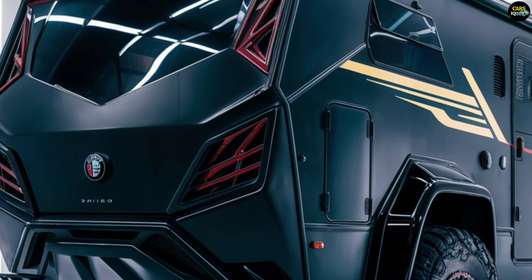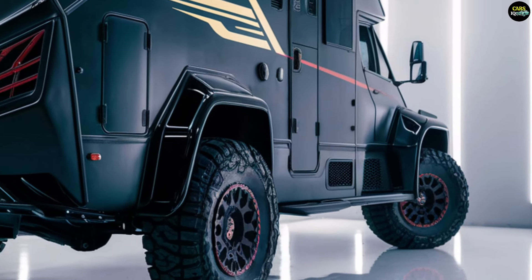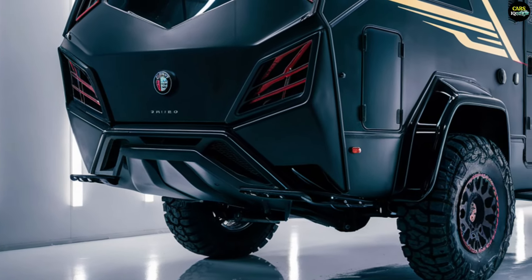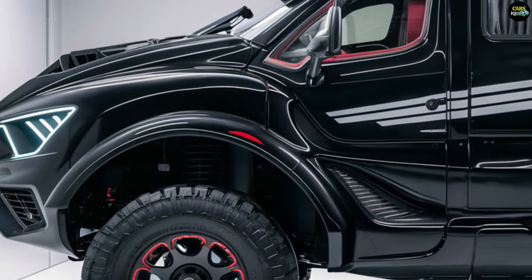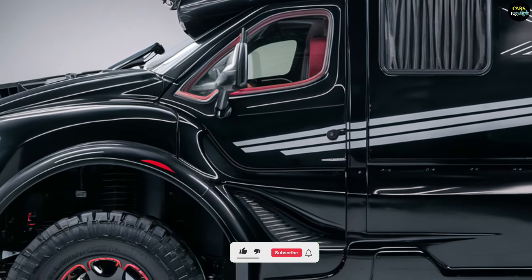The 2025 Alfa Romeo motorhome combines classic Alfa Romeo design elements with a modern RV aesthetic, offering a premium appearance. The exterior features aerodynamic and striking lines, staying true to Alfa Romeo's heritage of performance and style.